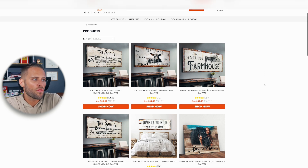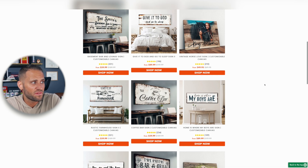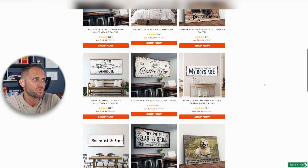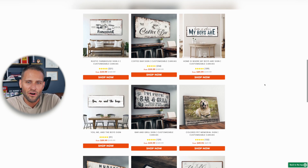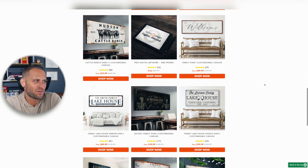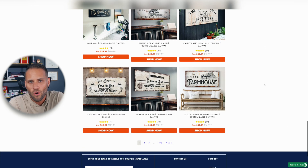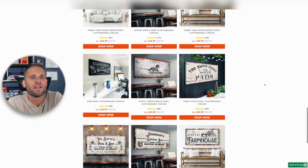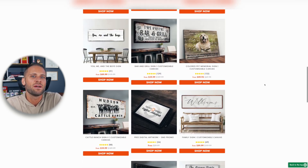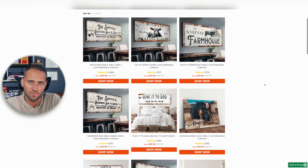As you scroll through the different products they're offering, they've done this personalization approach with lots of different niches: farmhouse, coffee, dogs, bar and grill, cattle, lake house signs, patio signs, gym signs, and a whole bunch more. Overall, they've done a fantastic job creating products for niches that are passionate enough to buy print-on-demand products online.